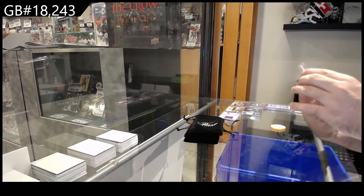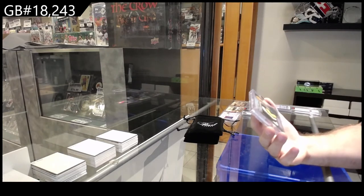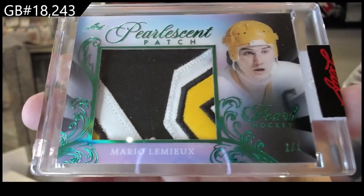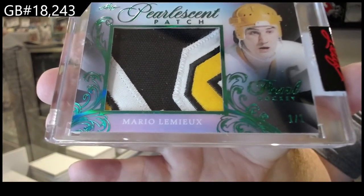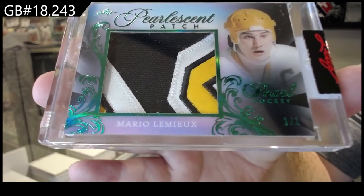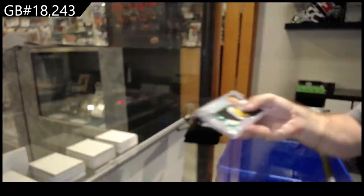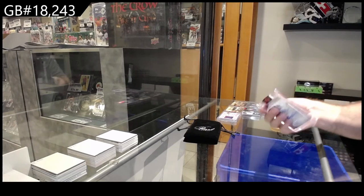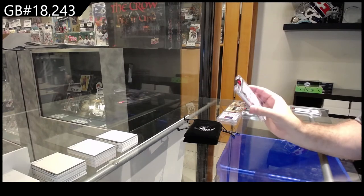We've got a beautiful one-of-one patch — Mario Lemieux! One-of-one patch Mario Lemieux. Oh geez, oh my god, it just keeps going — it just keeps going!